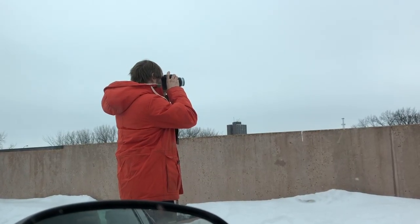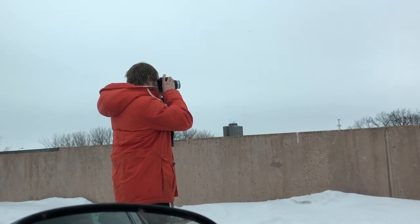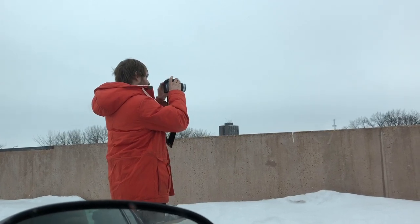David thinks he can take the picture better than I can, so I'm gonna let him. He had a vision — so whatever.